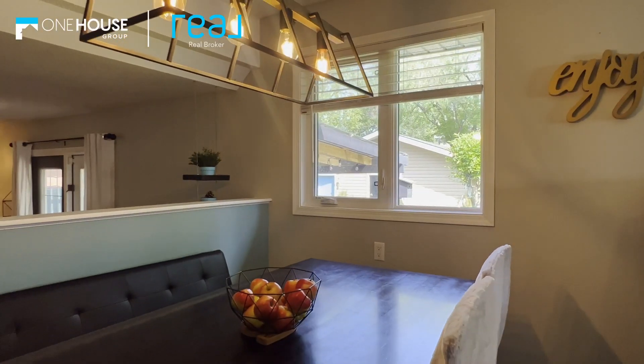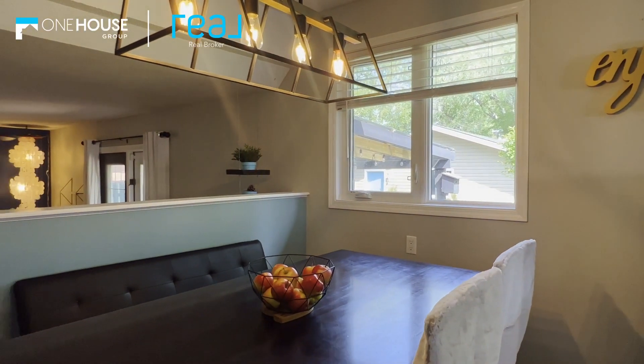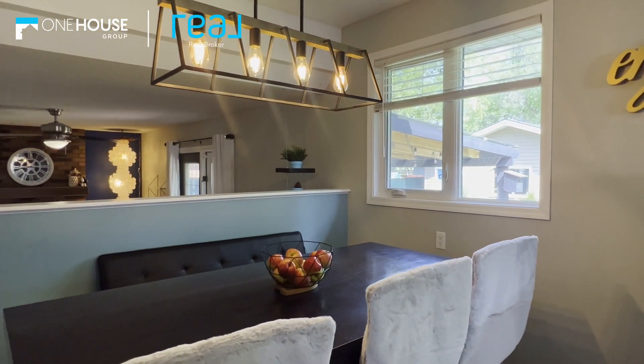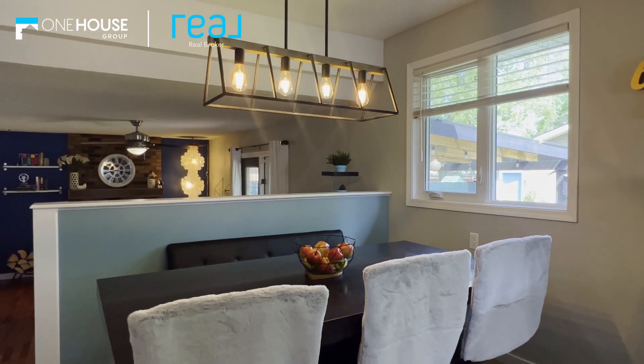Right next to the kitchen is the cozy dining nook. It's got a super stylish light fixture hanging above and natural light that floods in through the window. This is the spot where family meals turn into cherished memories and where friends gather for good times.